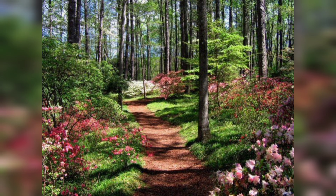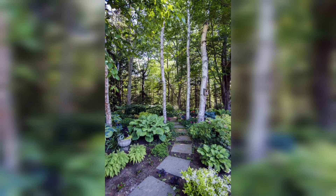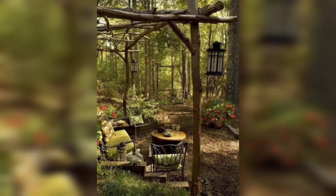Thanks for joining me on this tour of my garden in the woods. I hope you enjoyed seeing how I've created a little slice of paradise in the middle of nature. Thanks for watching — please subscribe to my channel and like the video.